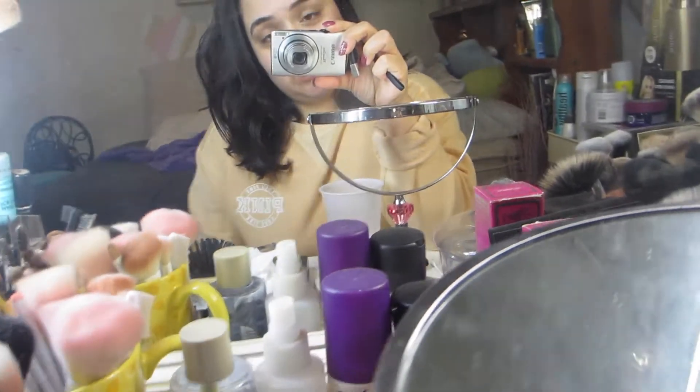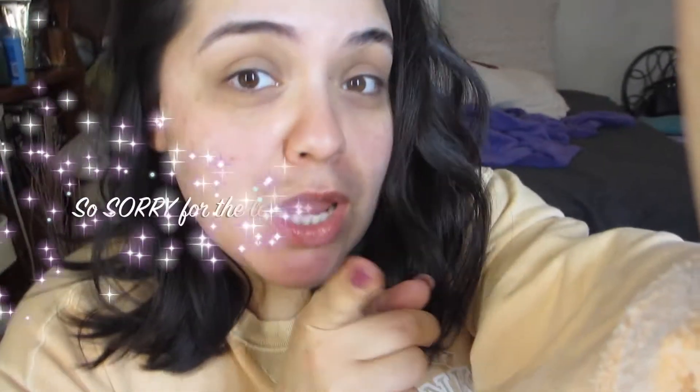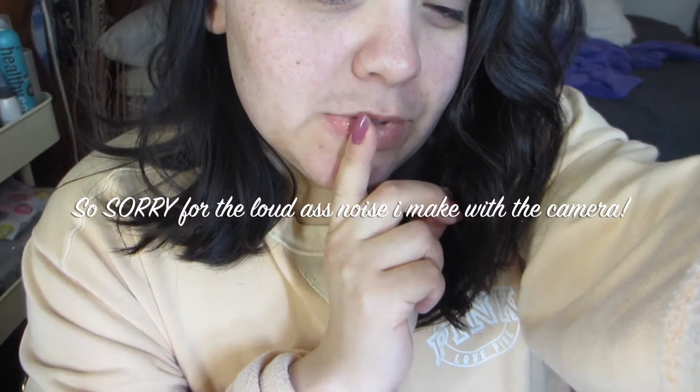Hey, guys! What's up? Today is just a chillin' holiday. I'm just going to organize, kind of rearrange and organize my makeup storage, my vanity, and just clean up my room a little bit. Let me show you what I'm working with.